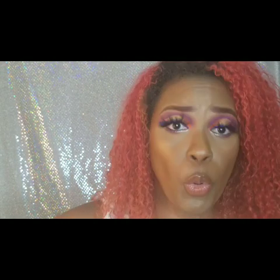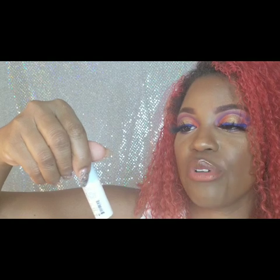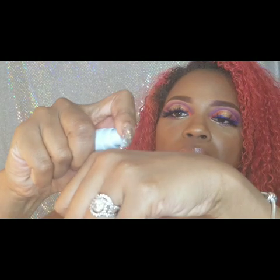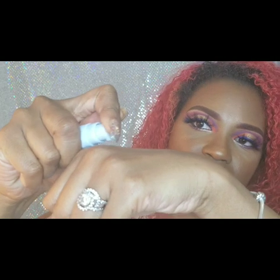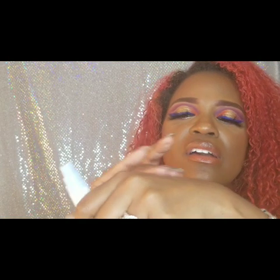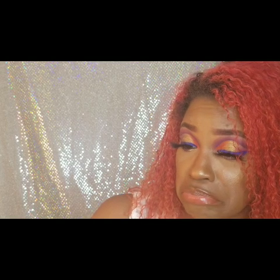So I got the B Hydra Intensive Hydration Serum. Oh wow, that feels so good! It doesn't really smell like anything, but the suggestion is to use it on your face, neck, chest, hands, or any place needing increased hydration.